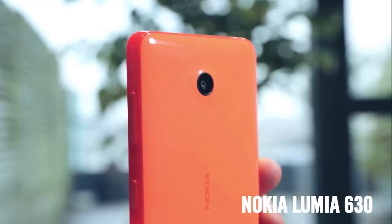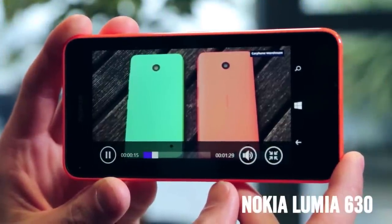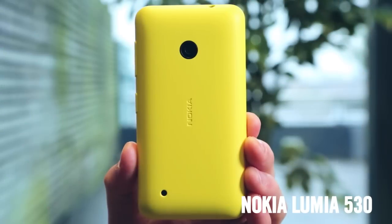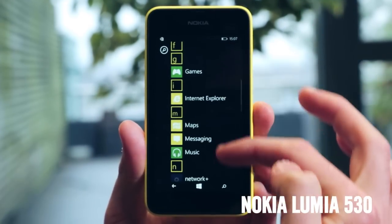Just like the Lumia 635, the Lumia 630 offers great quality for great value, with a decent camera, big screen, and top apps. The only difference is that you won't get 4G mobile internet. The Lumia 530 offers the best of Microsoft's productivity alongside Nokia's innovative apps, all for an amazing price.